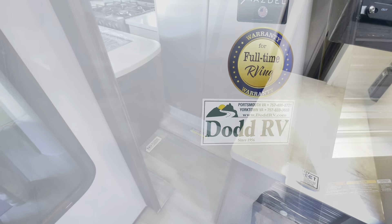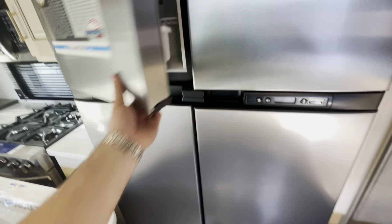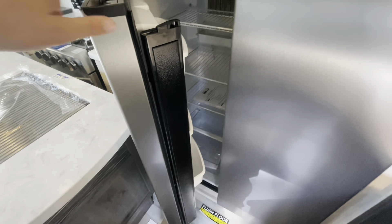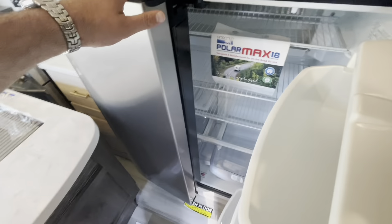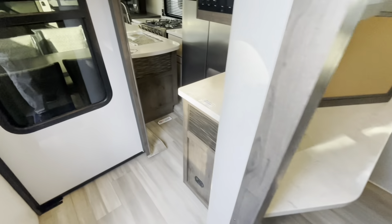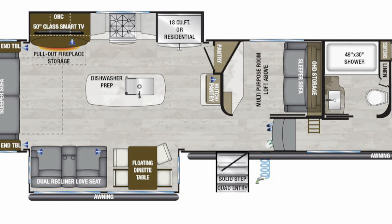Remember, if you're coming out to the lot in Yorktown to take a look in person, remember to ask for Scott. As promised, with the slides in: you've got full access to your refrigerator and freezer. Your left door you're probably about 50% access, but you can still get into a majority of it. You've got full access to the mid bunk and to your bathroom, so no issues there.